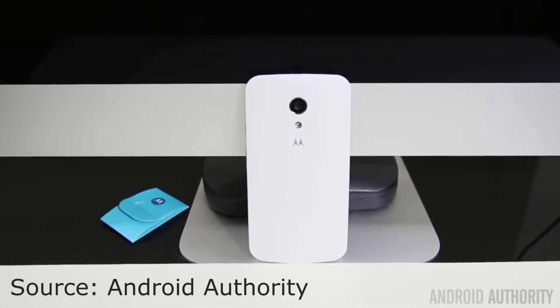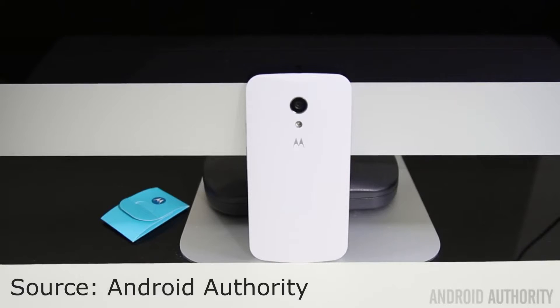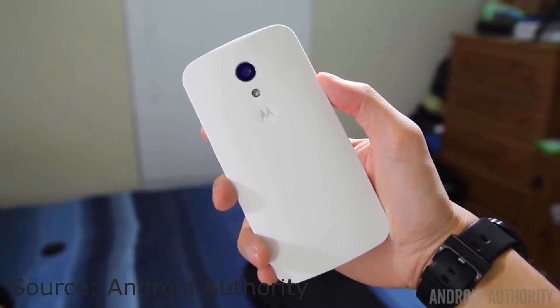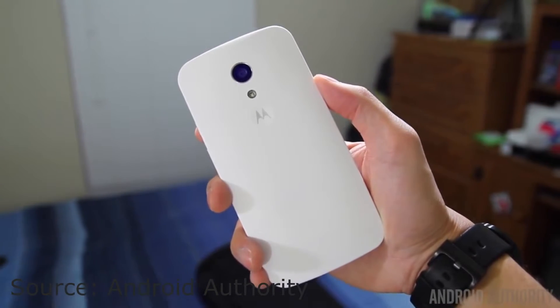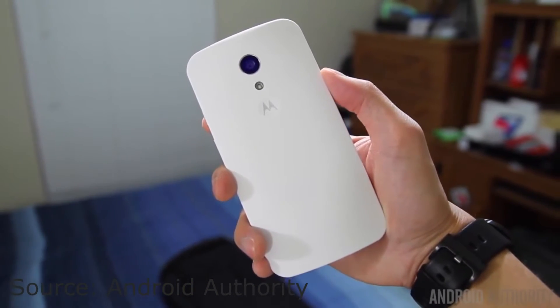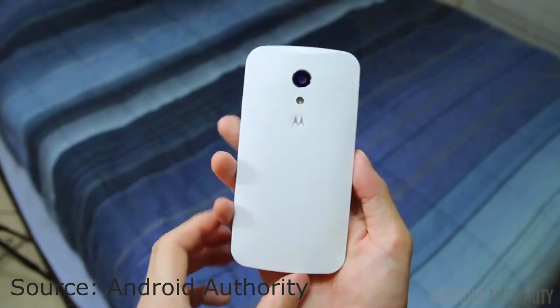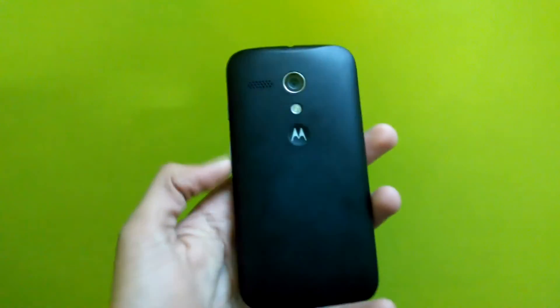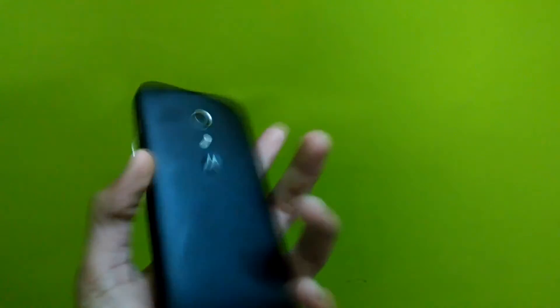Number 1 on the list is the new Moto G. The new Moto G has the same specs as the first-gen Moto G, but the camera has been upgraded, the screen size is now 5 inches, and there are front-facing speakers. It's already running Android Lollipop. Comparing it with the old Moto G, it's not a huge upgrade, but it's the same price — so it deserves the number 1 spot.